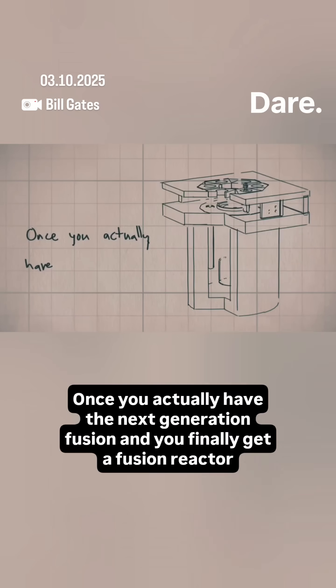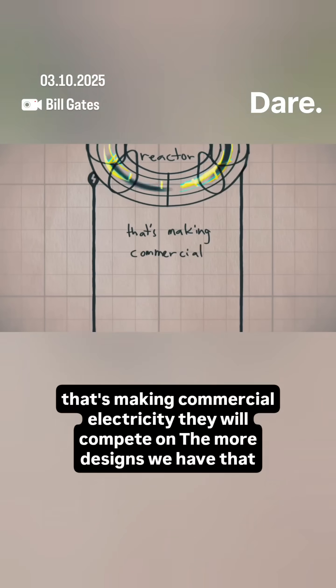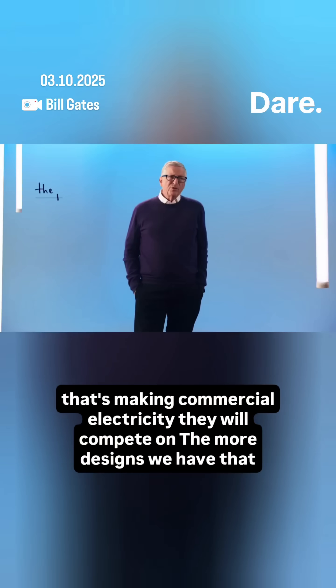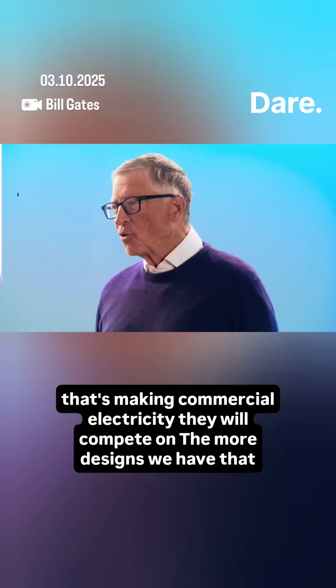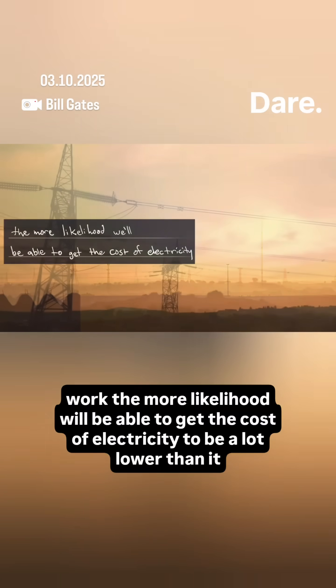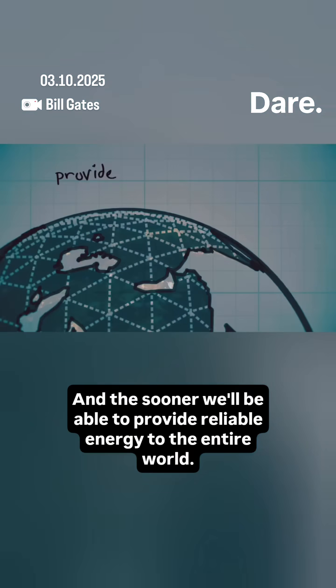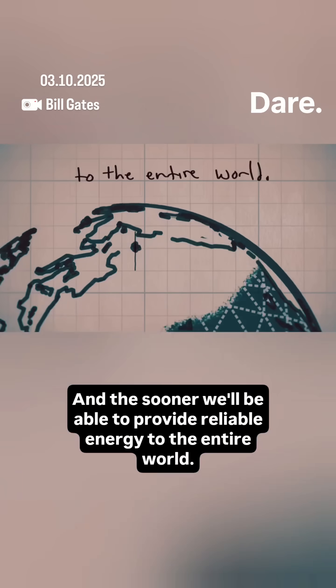Once you actually have the next generation fission, and you finally get a fusion reactor that's making commercial electricity, they will compete on price. The more designs we have that work, the more likelihood we'll be able to get the cost of electricity to be a lot lower than it is today. And the sooner we'll be able to provide reliable energy to the entire world.